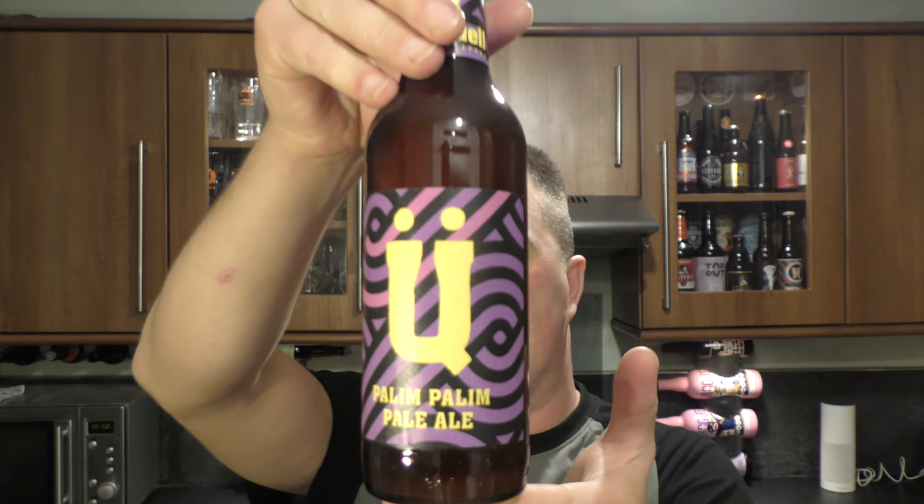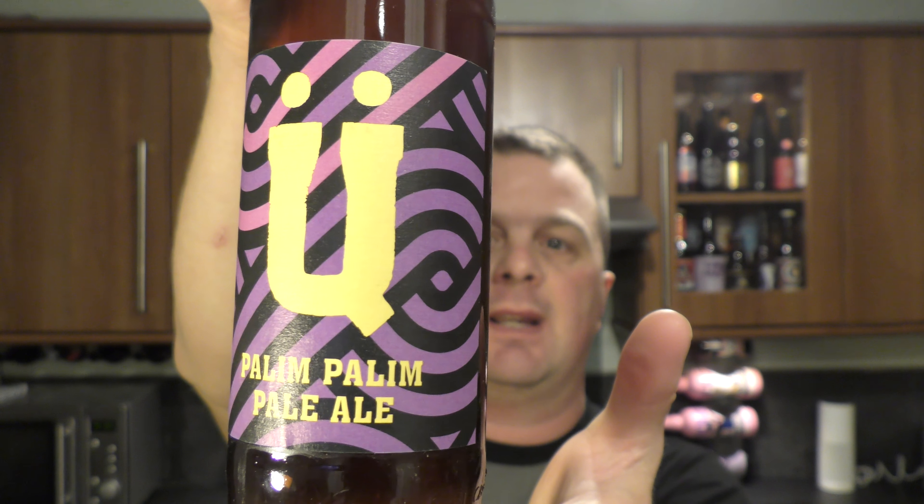It's beer o'clock on Real Ale Craft Beer and today we've got a German craft beer. It's by UberQuell and it's the Pallin Pallin Pale Ale coming in at 5.3% ABV.